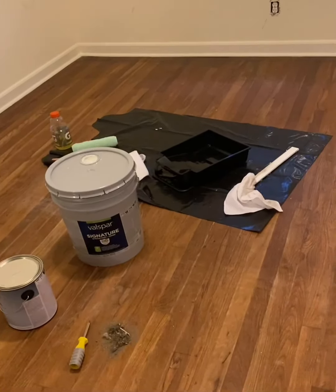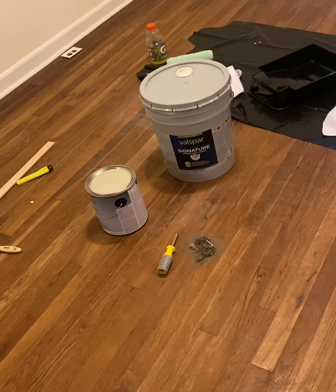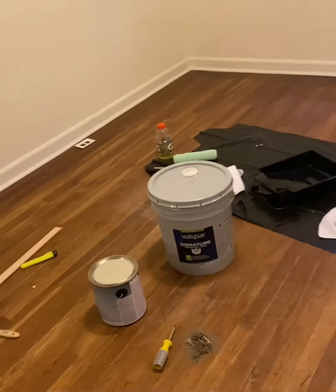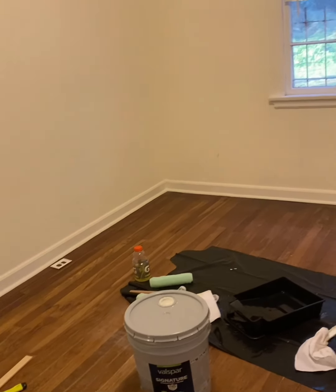The whole house is gonna be like a light gray — we're excited. Here we go. Sadly, they gave us the wrong paint. They gave us double white, so that's sad. We're gonna have to return that tomorrow. That sets us back.